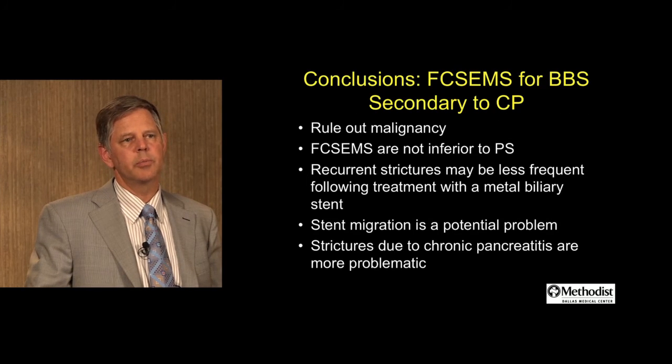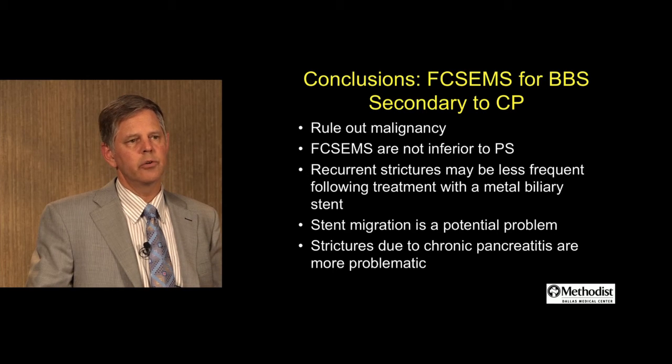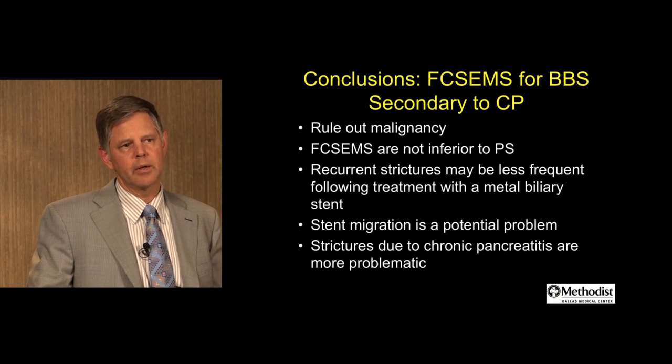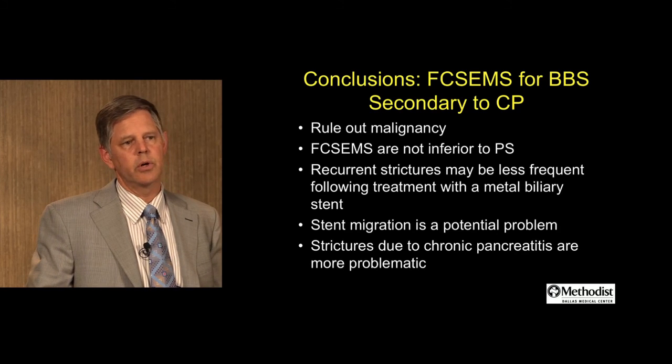In conclusion, for placement of fully covered metal stents for benign biliary stricture secondary to chronic pancreatitis, it's important to rule out malignancy. We have good data to show that placement of metal stents is not inferior to the strategy of multiple plastic stents. Recurrent strictures may be less frequent following treatment with metal stents. Stent migration remains a problem, and strictures due to chronic pancreatitis are more problematic than in other patients.